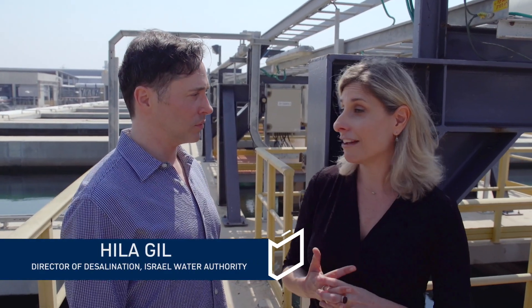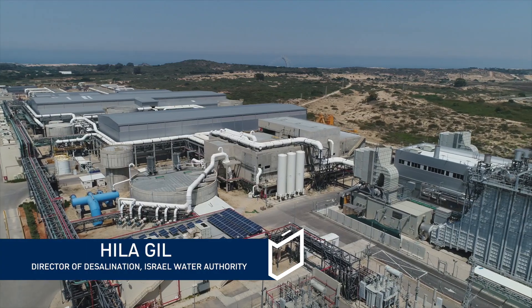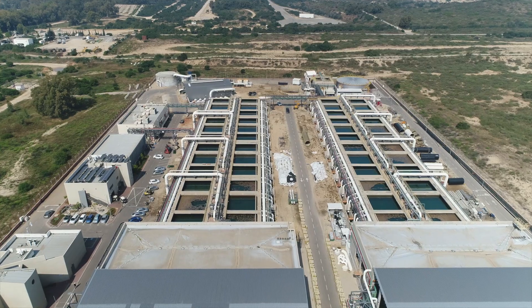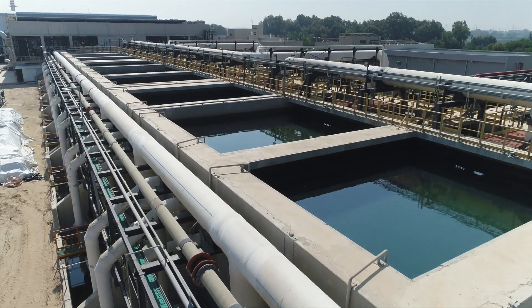We have five major desalination plants in Israel. The first one was in Ashkelon, the second one is here in Palmachim, the third one was in Hadera, the fourth one is here in Sorek, and the fifth is in Ashdod. All together, we have the ability to produce 585 million cubic meters per year.